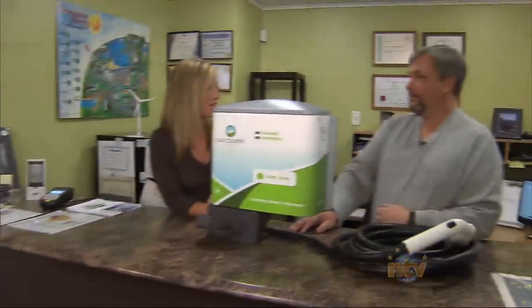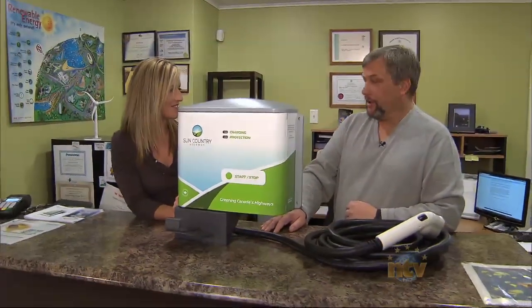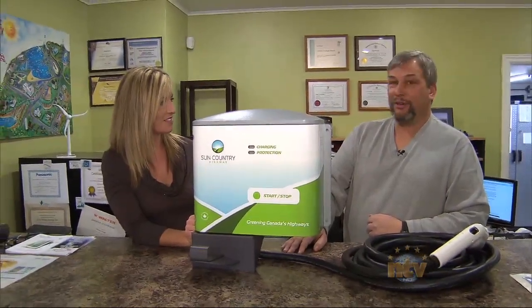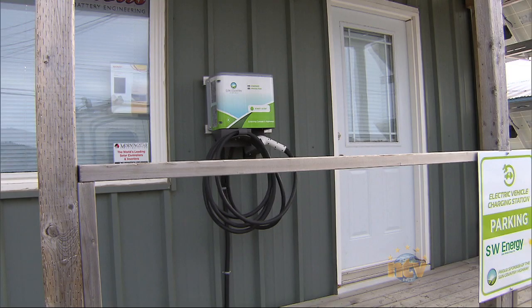The electric car movement is really becoming big too. We've partnered up with Sun Country Highway. They've installed charging stations right across the country, from St. John's to Victoria. Now you can drive an electric car from coast to coast.